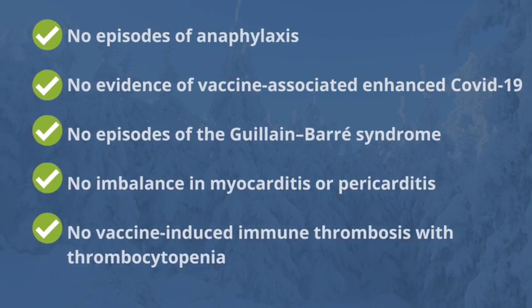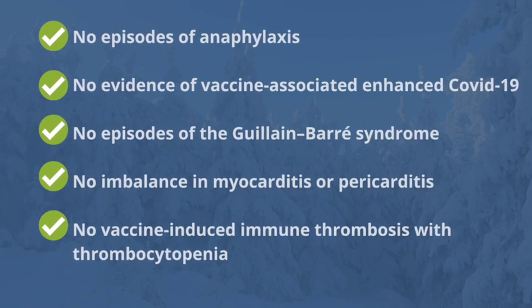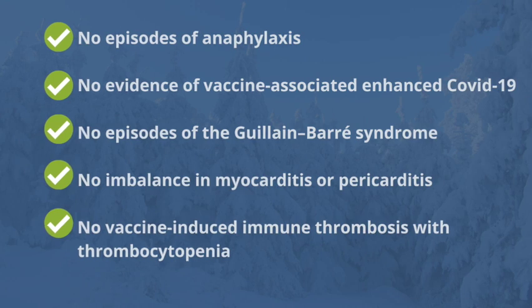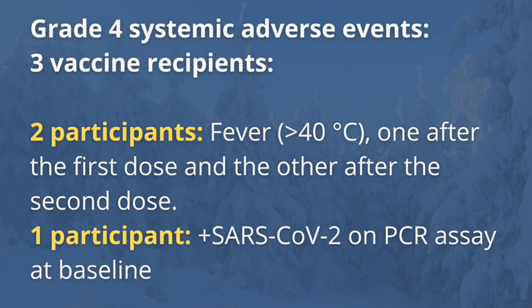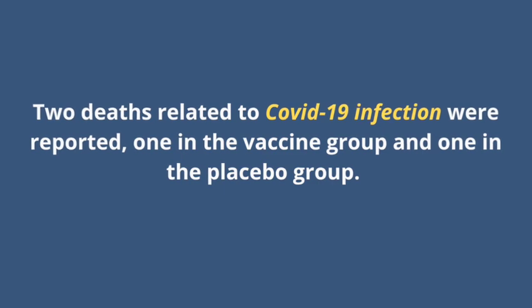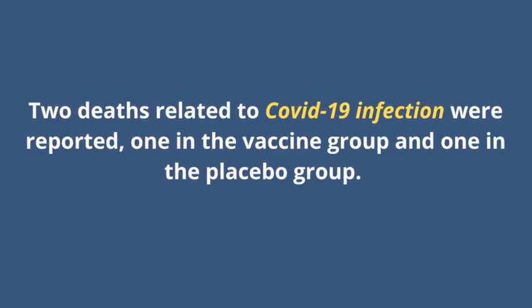There were also no episodes of Guillain-Barré syndrome and no imbalance in myocarditis or pericarditis, or in vaccine-induced immune thrombosis with thrombocytopenia. More severe adverse events classified as grade 4 events were reported in three vaccine recipients. Two participants reported a grade 4 fever — over 40 degrees Celsius — one after the first dose and the other after the second dose. A third participant was found to have had positive results for SARS-CoV-2 on PCR assay at baseline. There were two deaths related to COVID-19 during the clinical trial, one in the vaccine group and one in the placebo group.